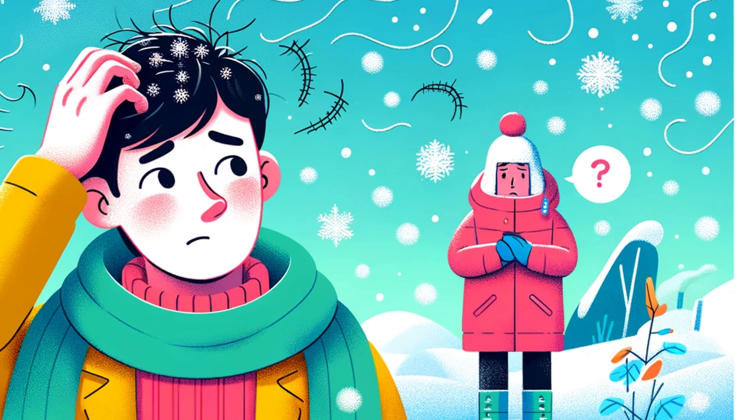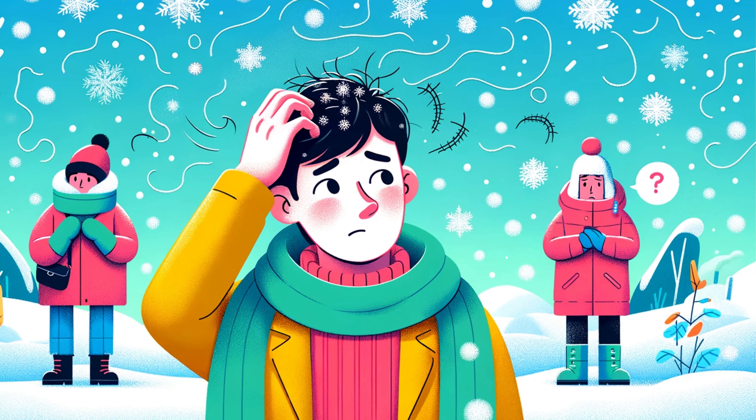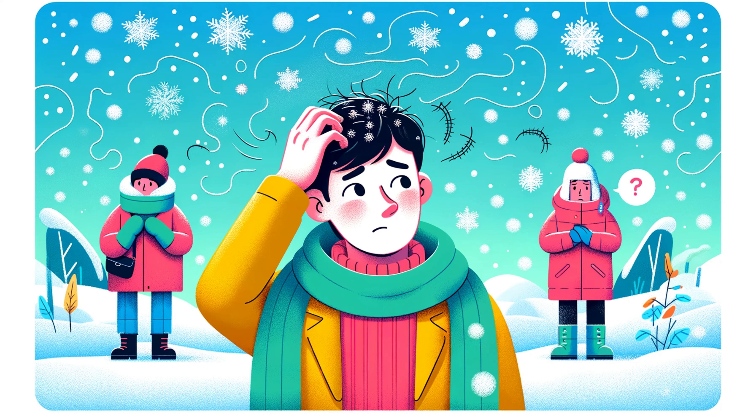As the winter season rolls in, we all love the charm of the first snow and the cozy nights by the fireplace. But there's something not so charming that often comes with the cold — an itchy, flaky scalp. Yes, we're talking about dandruff, but what really causes these unwelcome white flakes? Is the cold weather to blame or is there more to the story? Stay tuned as we uncover the frosty relationship between cold weather and dandruff and how you can combat this snowy scalp nuisance.